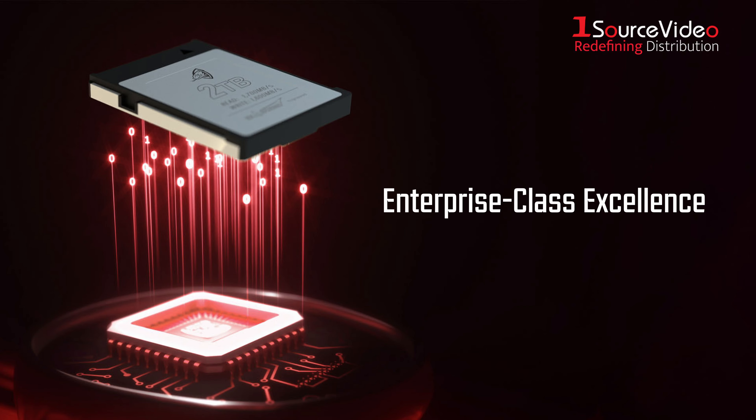With its enterprise-class excellence, it delivers all the performance and impeccable stability required in enterprise applications, in a compact and rugged CFexpress card.